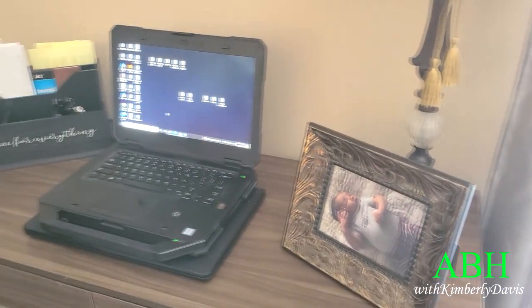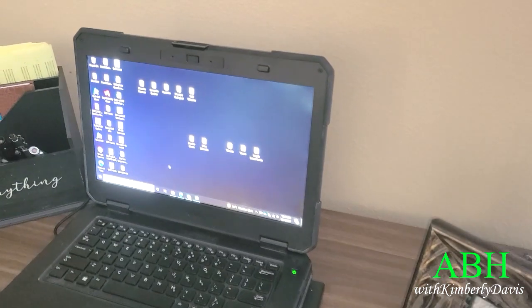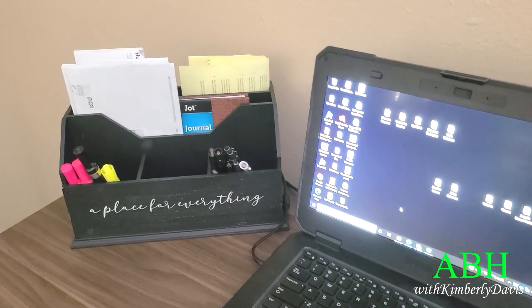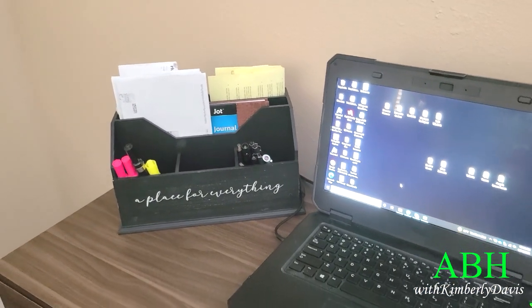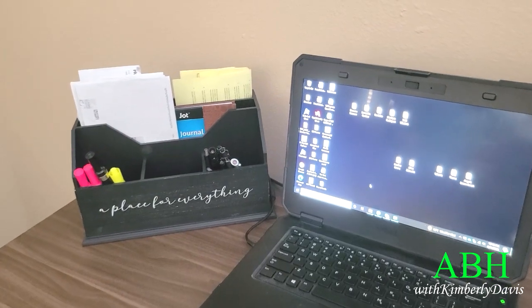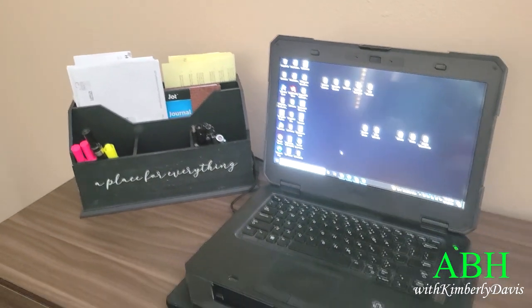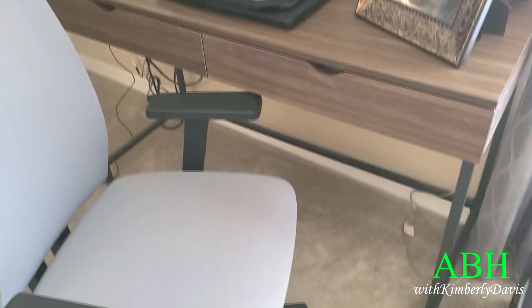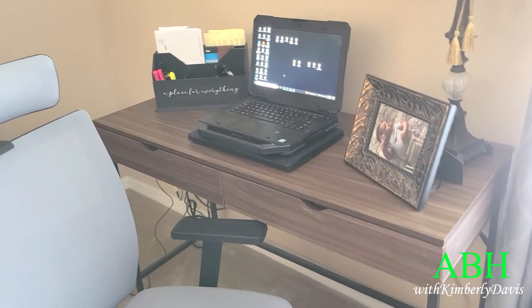He has a lamp there and of course he has his heart sitting there in a picture frame — that's our grandson — and this is his work computer and laptop that he works on every day. I found this caddy at HomeGoods and it has a place for everything on the front. The desk itself came from Aldi and we purchased that about a year ago — we keep it simple, not cluttered, and we love that.